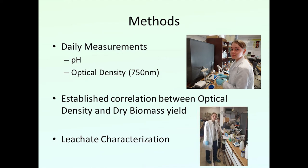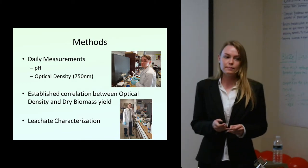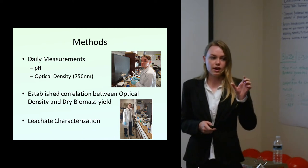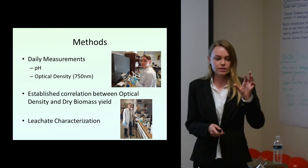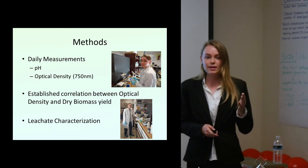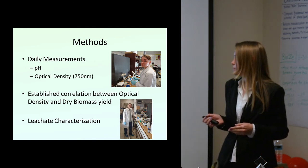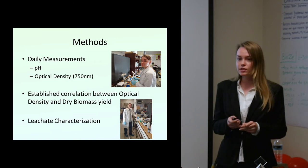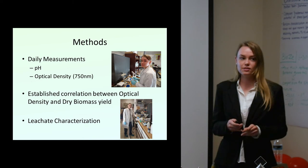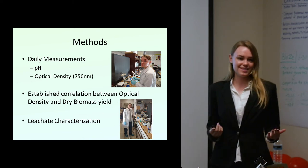Every day I monitored the pH and the optical density. The optical density was the main way I monitored growth — because I started off with a relatively clear inoculum with algae, and as it grows, it gets more dense, and that density can correlate to the biomass. I then established a correlation between optical density and dry biomass yield in order to predict the final weights, and I also characterized the leachate to understand what I was feeding my spirulina.